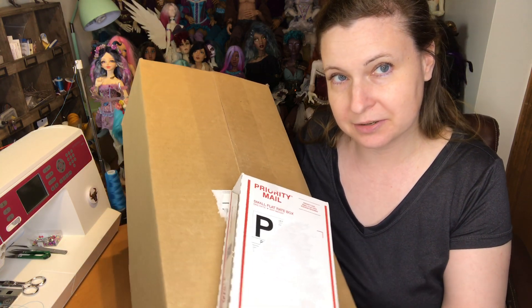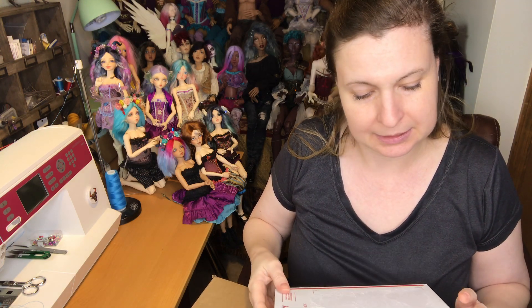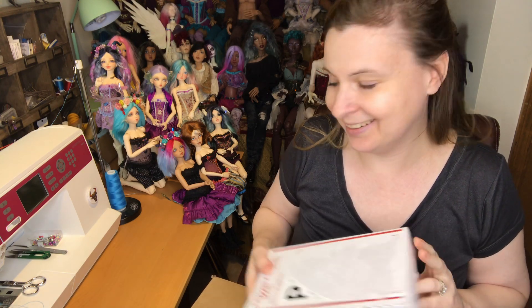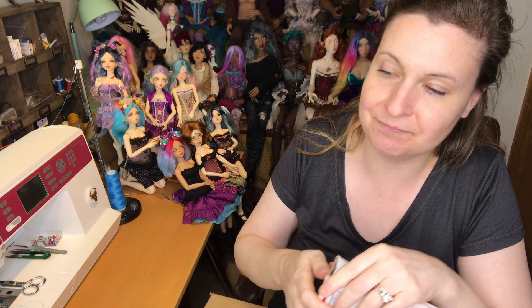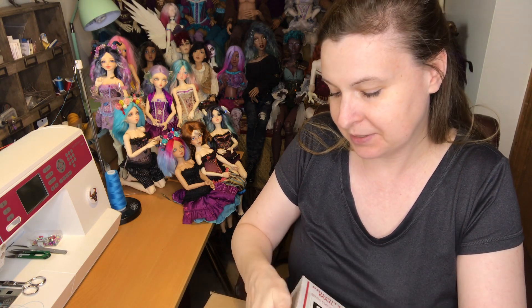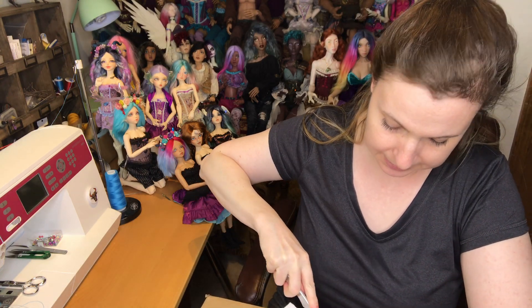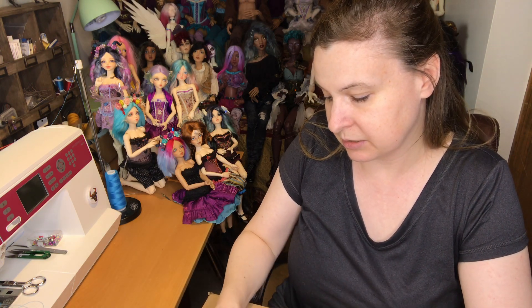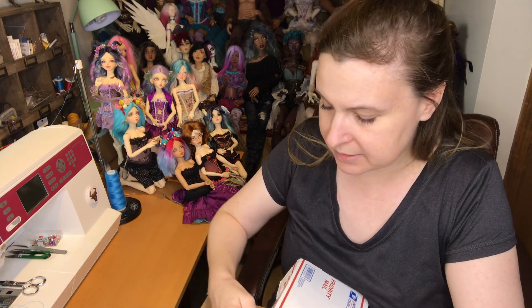Hi guys, it's Jessica here for a box opening. I've got two packages from Denver Doll Emporium. It's going to be in the title of the video, but it's my Fairyland Minifee Mio in tan resin, and she's going to come with their company face-up. This doll took quite a while — I think I ordered her in May, so that's about five months.